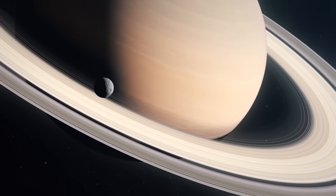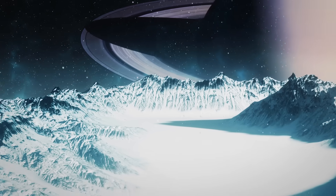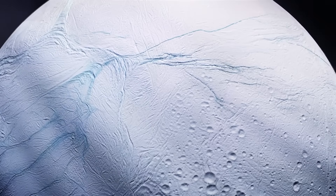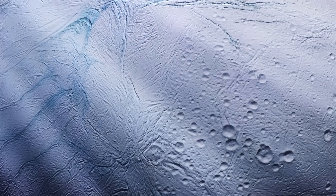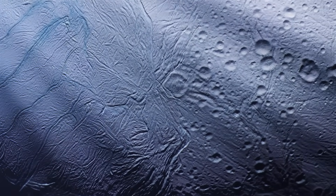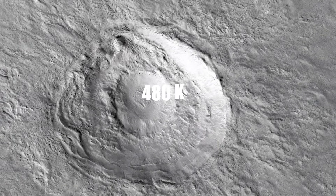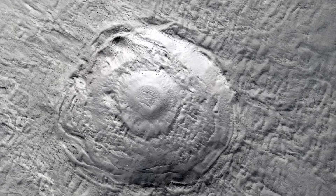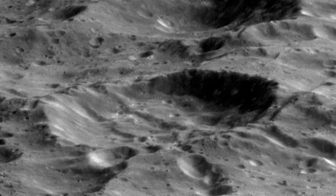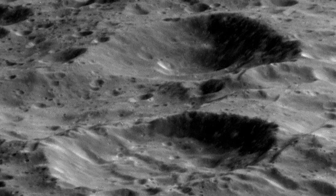Like many other large moons, Rhea is tidally locked, meaning the same side always faces Saturn. Rhea's surface is incredibly reflective, bouncing back about 70% of the sunlight that hits it. This high reflectivity comes from the fact that its surface is mostly made of water ice. But don't imagine a smooth, featureless sheet of ice — Rhea's surface is covered in craters that tell the story of its ancient, violent history. Take Mamaldi, Rhea's largest crater, as an example. It spans a massive 480 km, roughly the distance between Paris and Amsterdam. Some craters on Rhea have darker patches at their bottoms, which is a clue that impacts might have exposed darker material from beneath the bright surface.